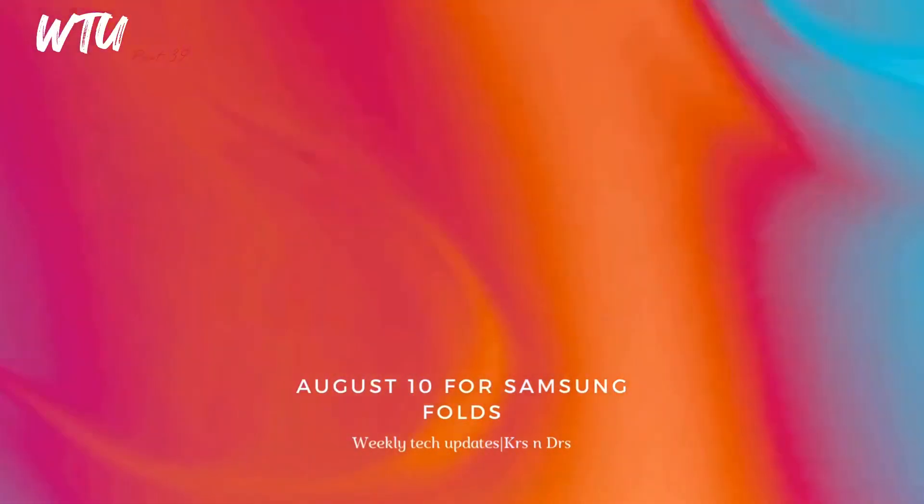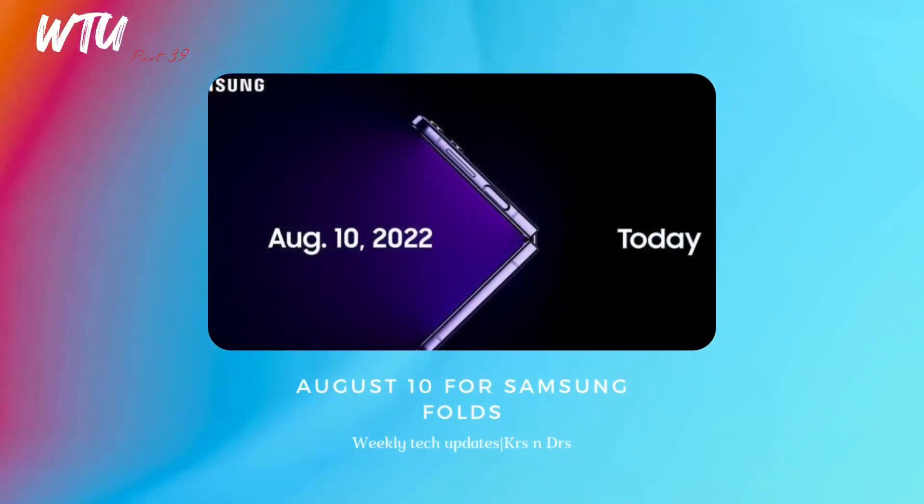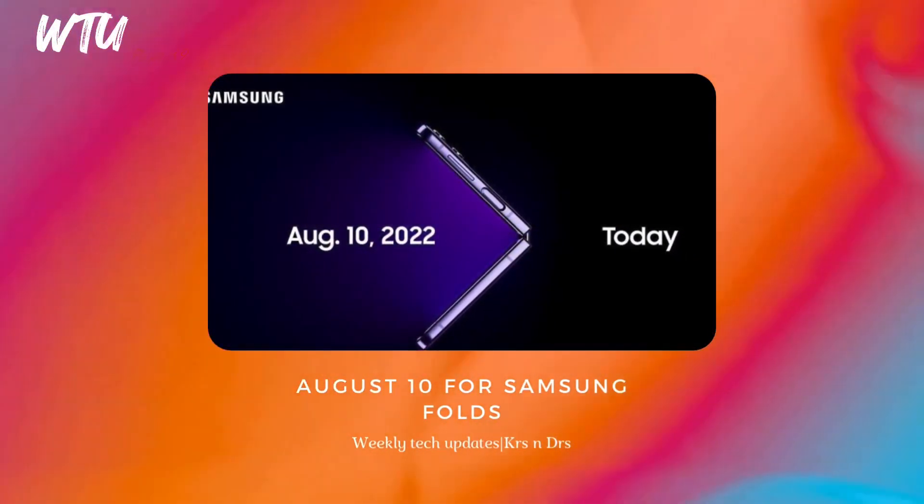Samsung Galaxy Fold devices — which we've been talking about for a long time — now have an officially confirmed date: August 10th, as I mentioned in the last WTU. Pre-orders are open, so make sure you get on that if you're planning to buy those devices.